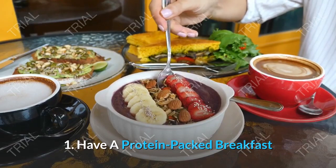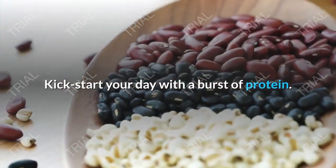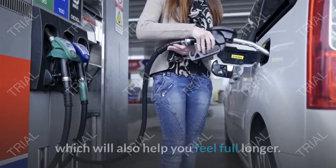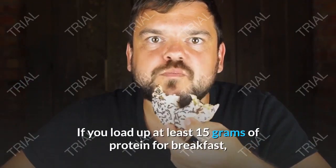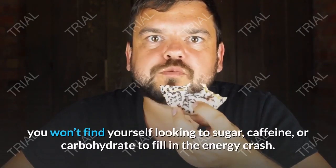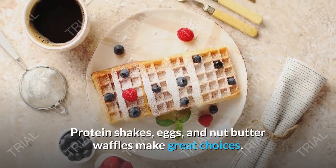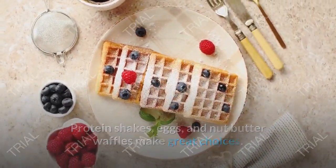Tip 1: Have a Protein-Packed Breakfast. Kickstart your day with a burst of protein. After a long night's rest, you're best off fueling your body with protein, which will also help you feel full longer. If you load up at least 15 grams of protein for breakfast, you won't find yourself looking to sugar, caffeine, or carbohydrates to fill in the energy crash. Protein shakes, eggs, and nut butter waffles make great choices.